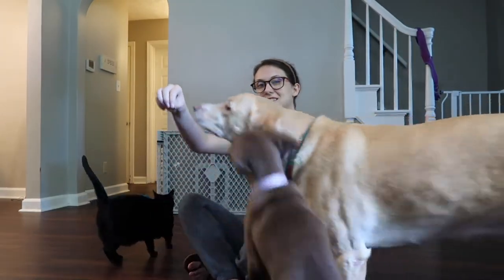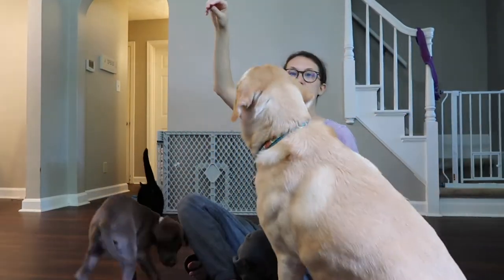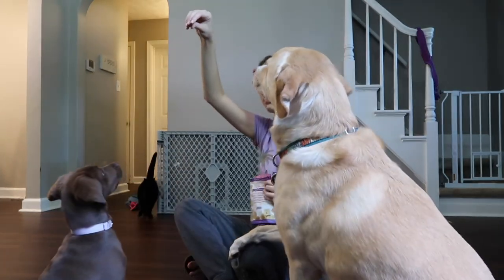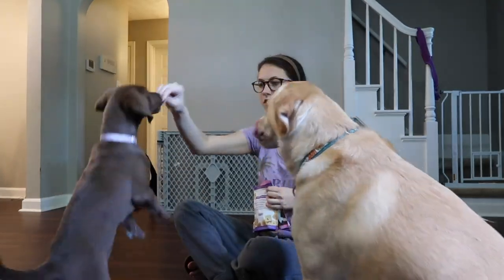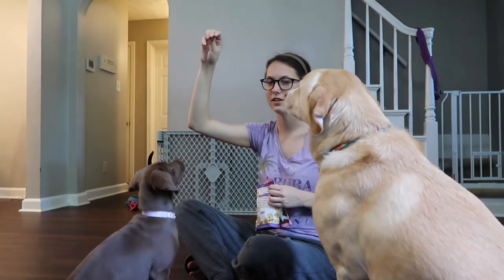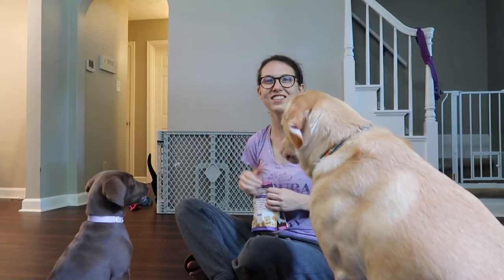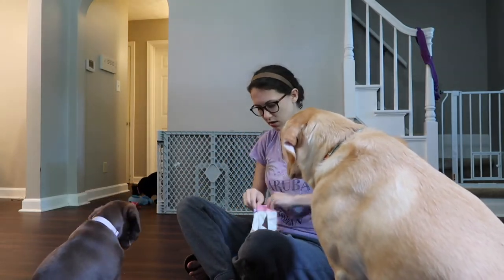Macy, do you like this? Zoe — she automatically sits now. Macy takes a second but she'll sit. Nope — if she jumps up, you take it away. Nope. There we go, third time's a charm! I'll give you one too — there you go.